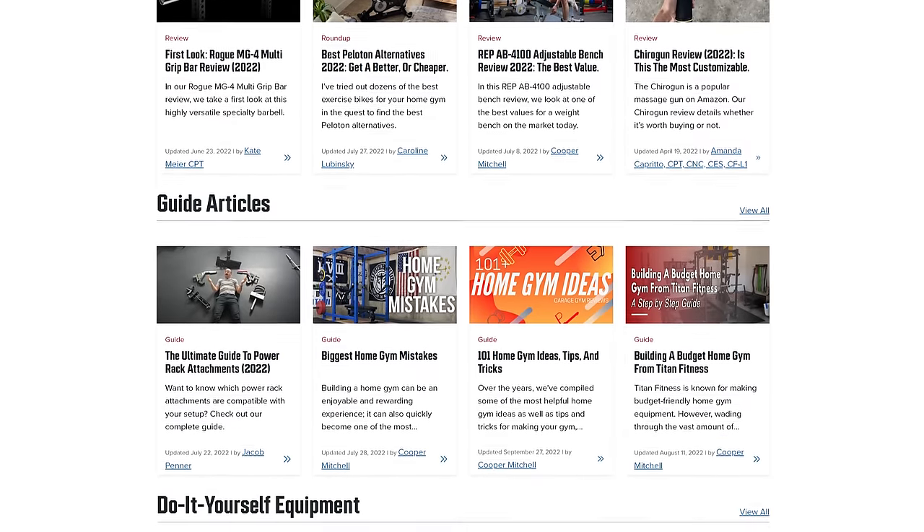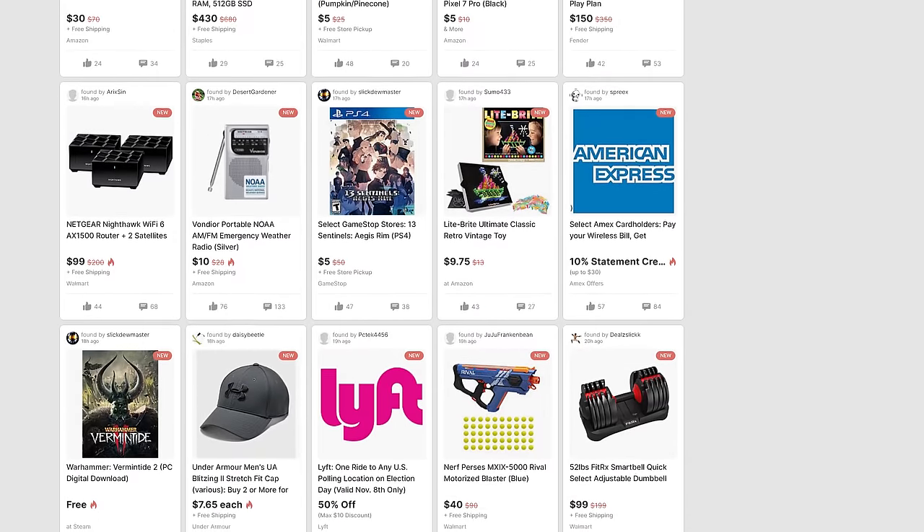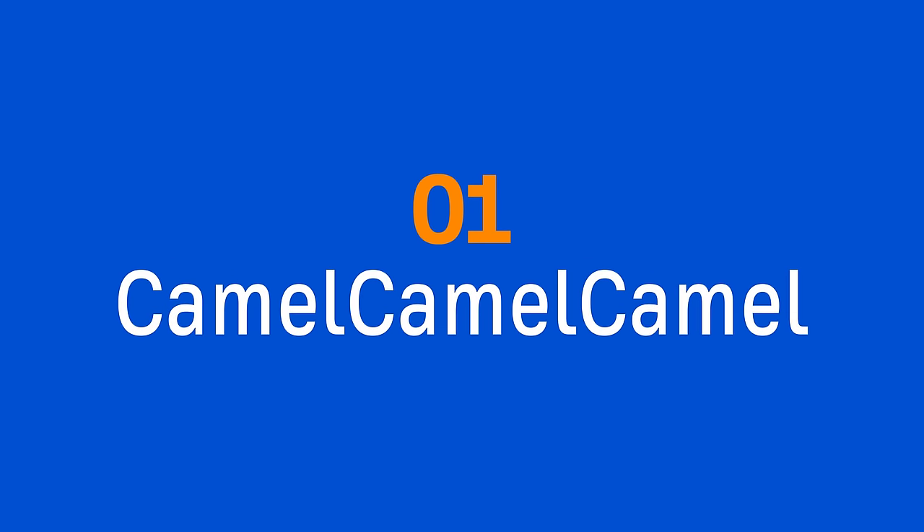These are examples of some of my favorite affiliate marketing sites. They all get tons of traffic, and I'm guessing they all generate millions of dollars in revenue. Let's take a deeper look at these affiliate sites and some key things they do well, starting with the first site, which is Camel Camel Camel.